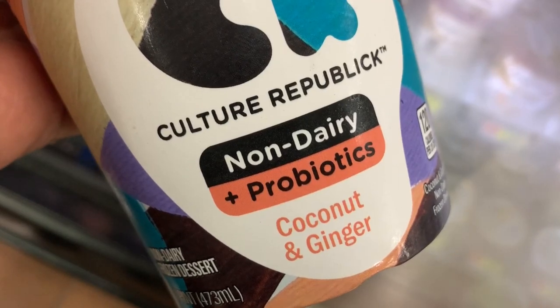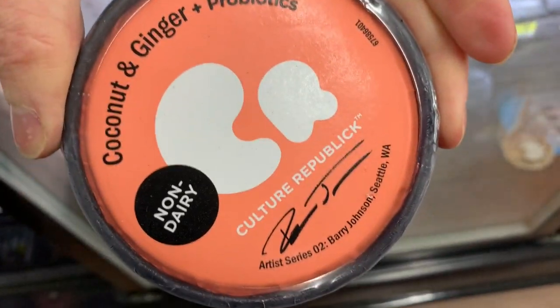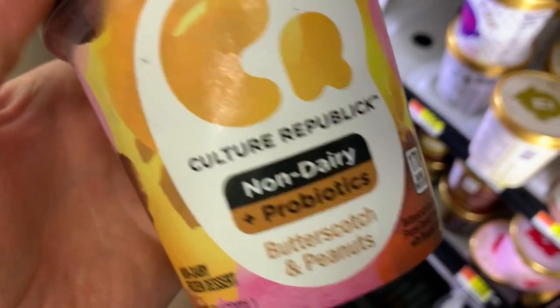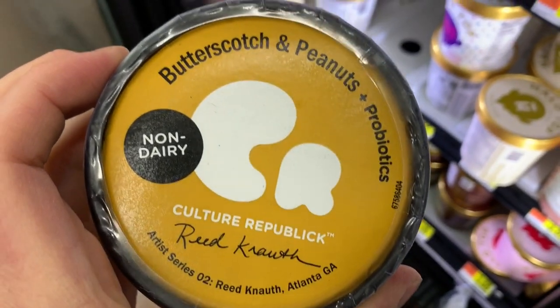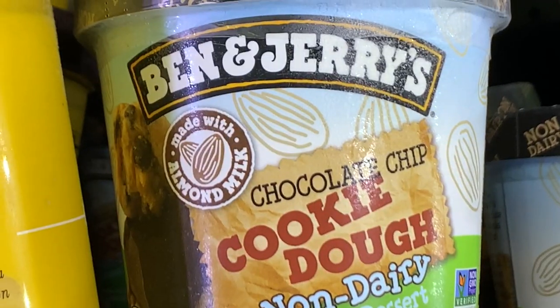These are new — never seen them before. The Culture Republic non-dairy probiotic ice cream. The coconut and ginger flavor — it is vegan. The natural flavors and the monoglycerides are all vegan, I looked it up. Butterscotch and peanuts — vegan.